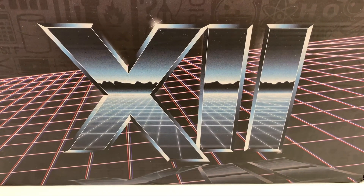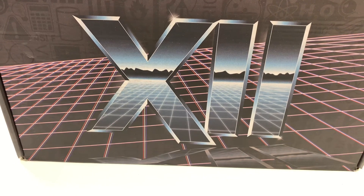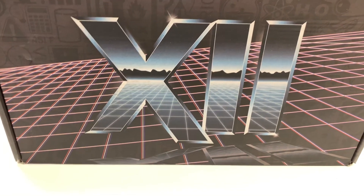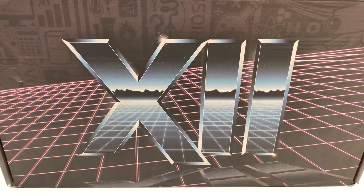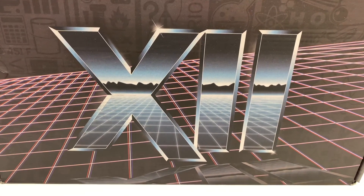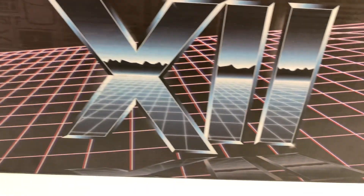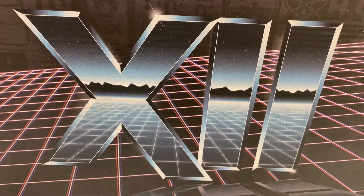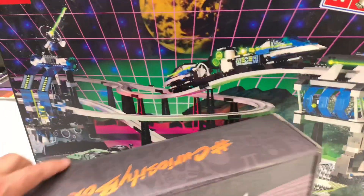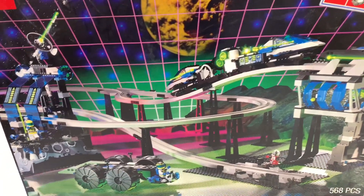I got some new toys today. Look at this — it's the 12th installment of the Curiosity Box by Vsauce. As soon as I saw this box, it totally reminded me of something. This grid pattern in the mountains — you know what it reminded me of? The Lego Unitron monorail from the 90s.